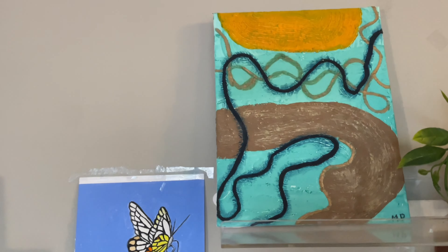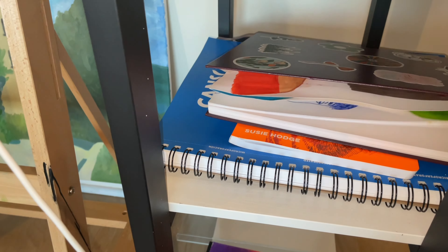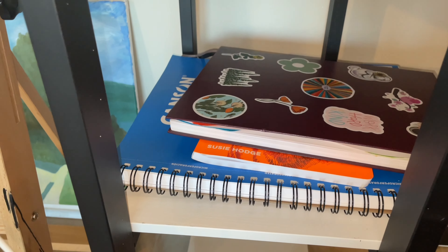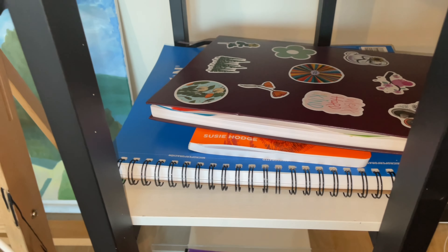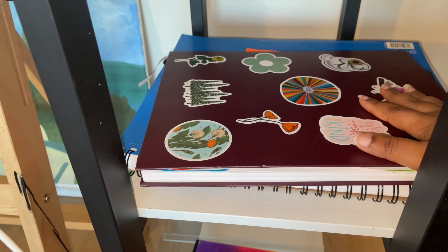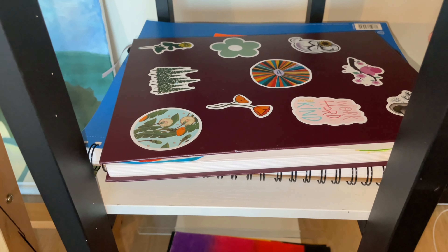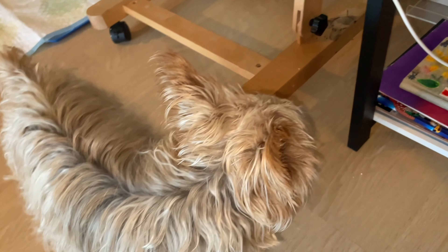Down here is just another sketchbook that I'm working on. I'm trying to get better at painting people, so I've been doing this sketchbook alongside my other regular sketchbook. Hi Mia!